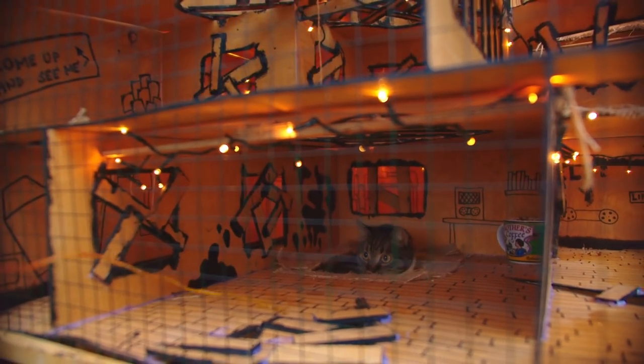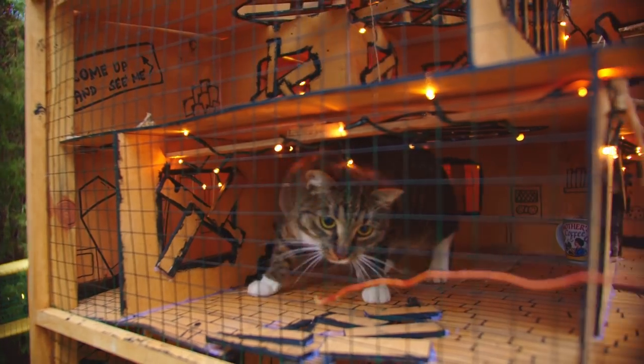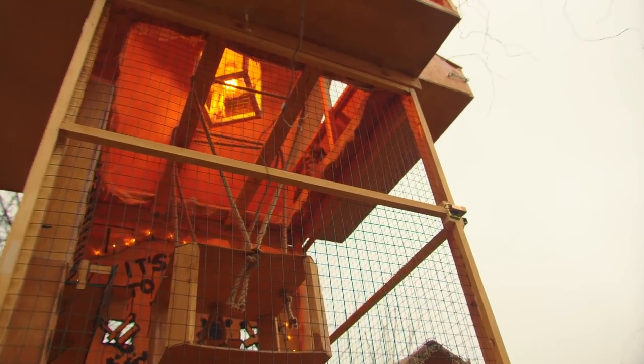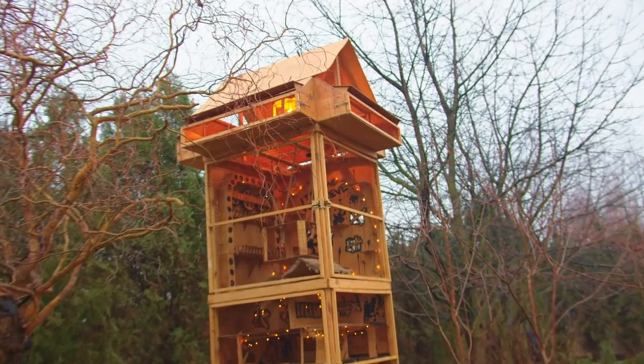They love to stare at the birds and control the neighborhood from the tower. Thank you for watching and see you in the next video — please remember to subscribe to see more.